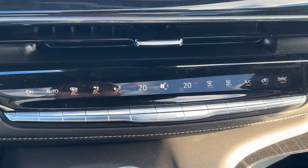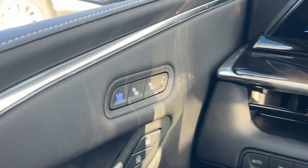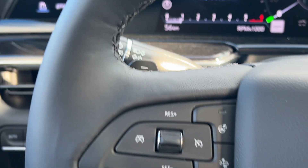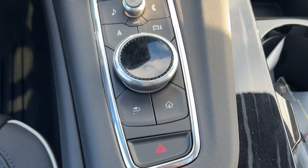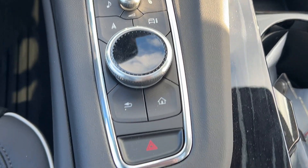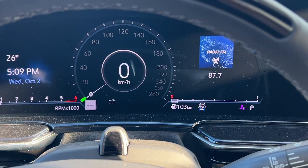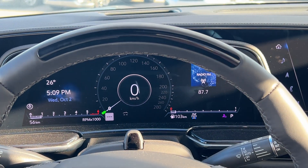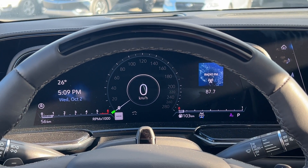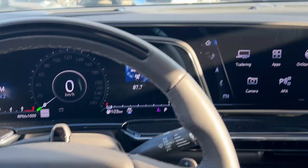Down below are all the climate controls — you've got dual climate throughout the vehicle, as well as heated and vented seats and a heated steering wheel. Just below that you have all the controls for the dash. It's all touchscreen but you do also have physical controls here as well. This is the actual dash display — you do also have the Super Cruise option, so the vehicle is capable of autonomous driving on all the major highways in Canada.